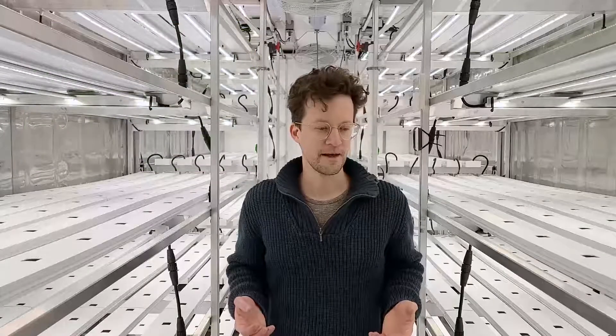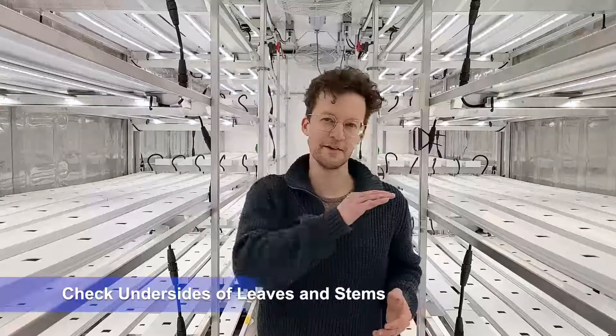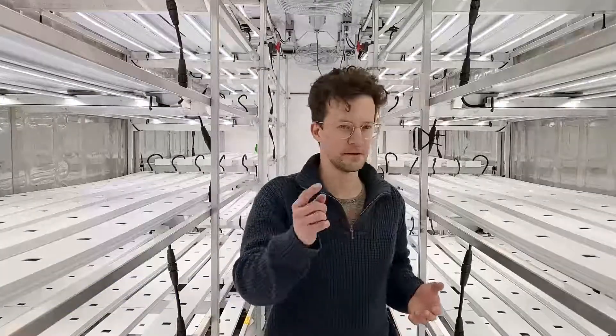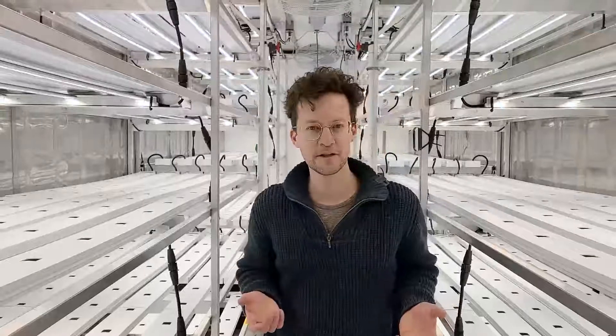Typically the bugs you're going to encounter will be on the underside of leaves or maybe along the stems. Generally they're not going to be flying around the system itself, so it's really important for you to look at the plants themselves closely.